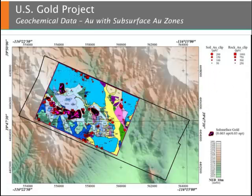Drilling on the property to date has allowed for the generation of a subsurface gold volume. Surface projections from different grades are shown in this plot. The 0.003 oz per ton shell is shown as a black polygon while the 0.03 oz per ton shell is shown as a magenta polygon.